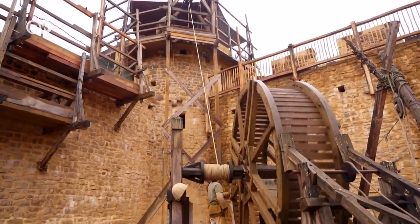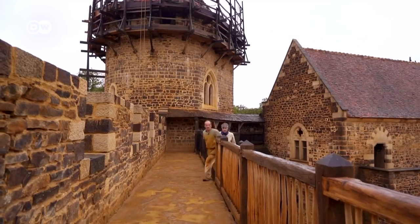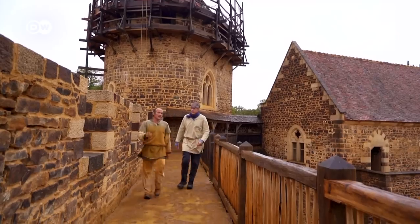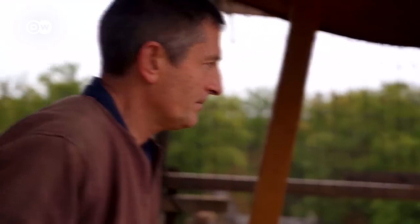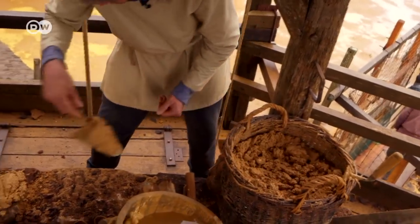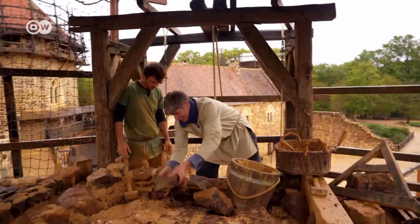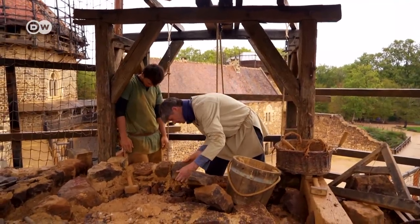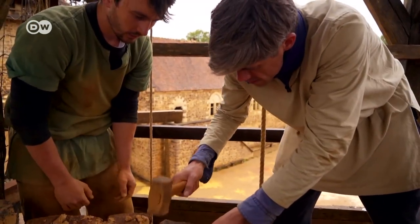The Guédelon craftsmen have revived many long-forgotten techniques. Workers like Mike Monfran are here to learn how to use the methods and materials of the period, but not to imitate the way of life of the Middle Ages. Among the winners here is science — historians gain a better idea of how certain work was done back then. In the Middle Ages, craftsmen were held in high regard; they were the ones who passed on the skills and knowledge.